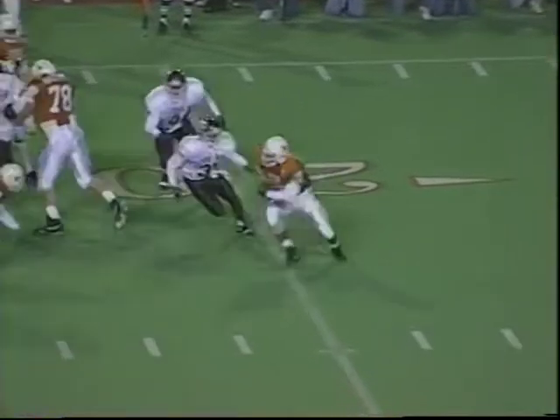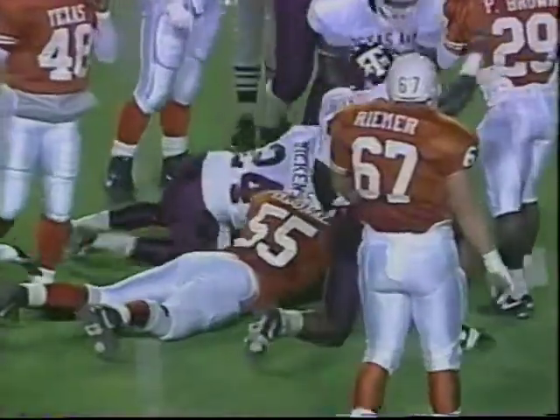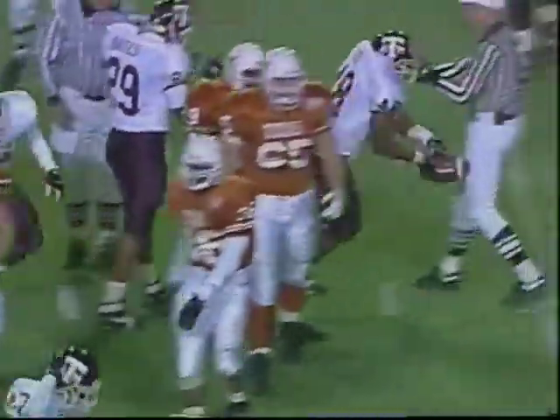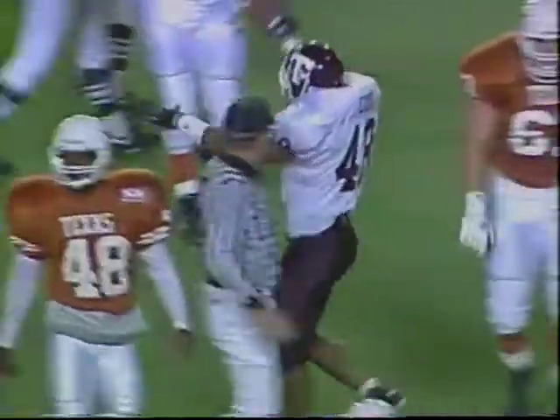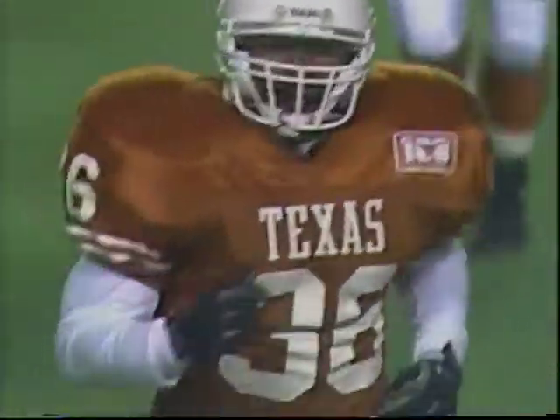They go on the ground, trying to bounce it outside to Walker — started right, now back to his left. Fumble! And the Aggies, I think, have gotten it. Now there's — that's the beanbag, not a flag. The Aggies have the ball at the Texas 29-yard line. Jesse Cox — Adrian Walker fumbled the ball. Cox will recover it.